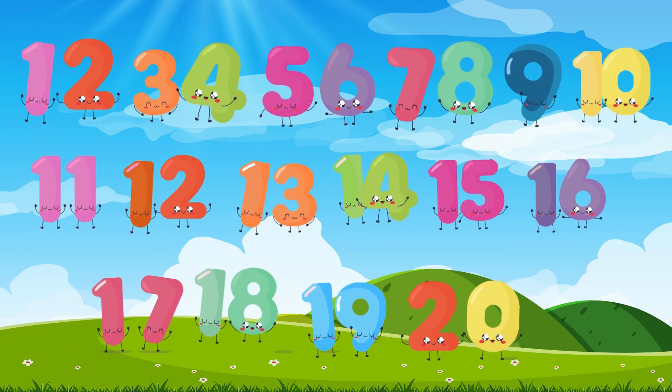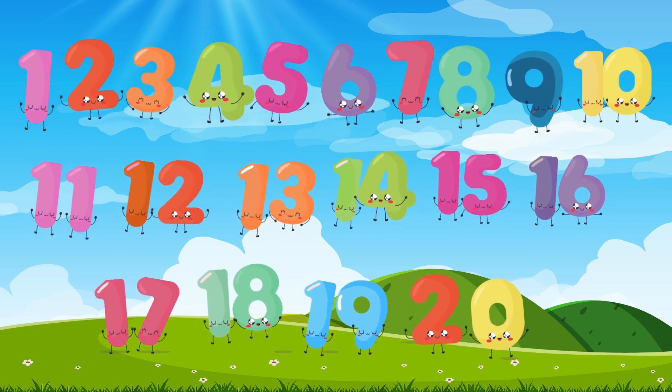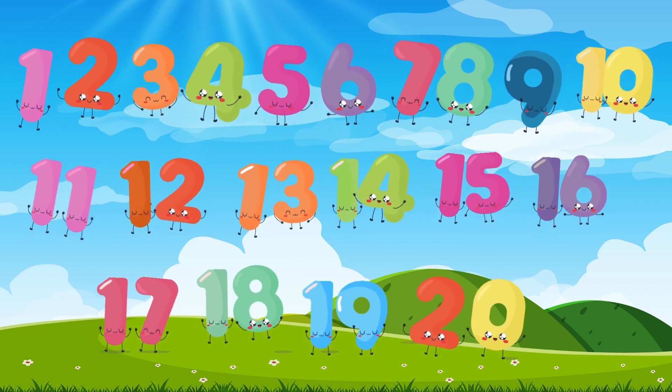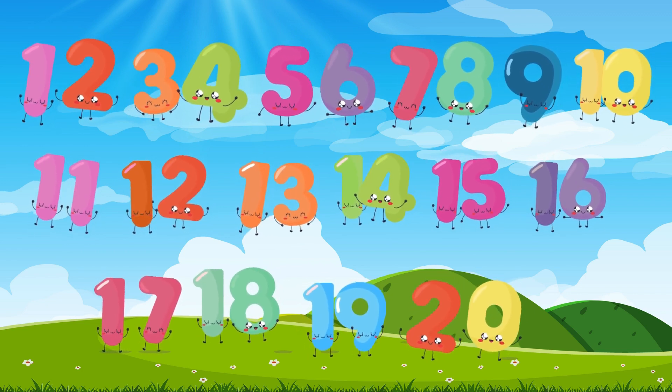Now you can count all the way to 20. Keep practicing, and soon you'll be a counting superstar. See you next time. Bye-bye.